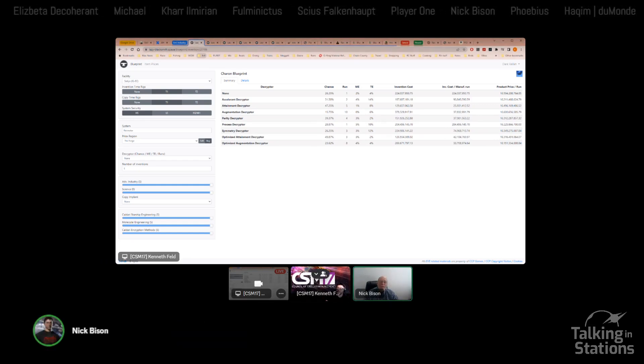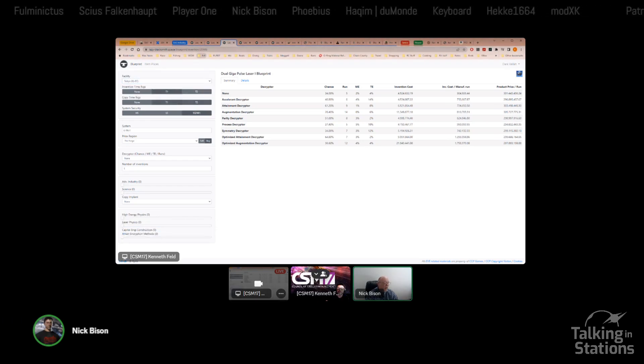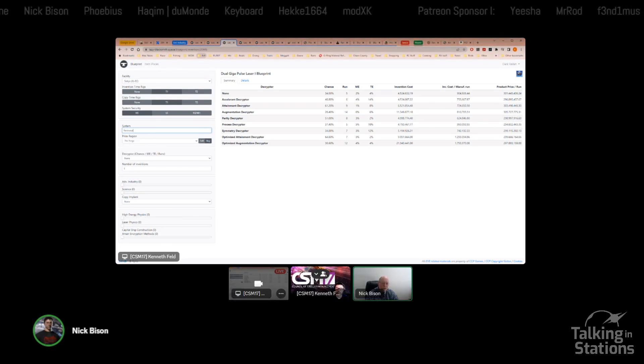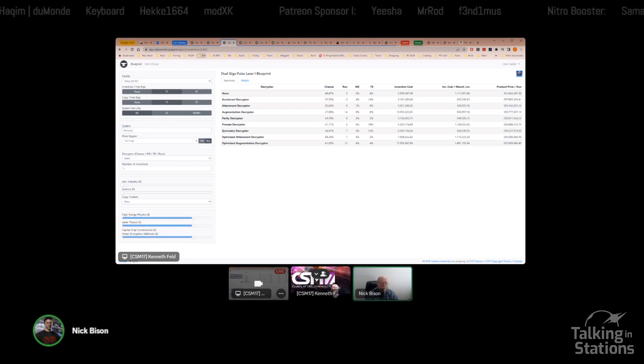For folks fairly new: TE is time efficiency — how much from the base build time gets taken off. ME is material efficiency — where you're saving input materials. So all that time and money gets saved with better blueprints.